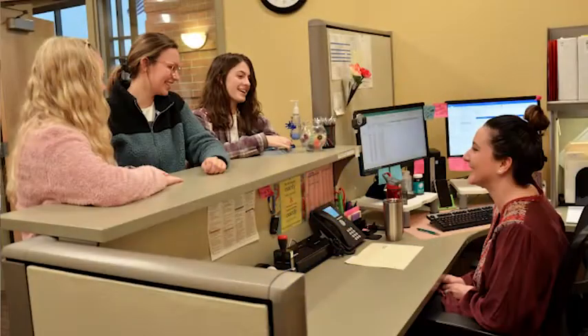This is our admissions office here at Belling College. You'll work with admissions most when you first come into the school, but they're always here if you have any questions or need anything.